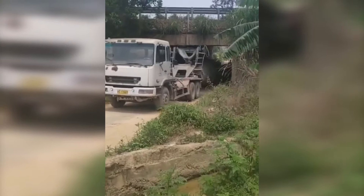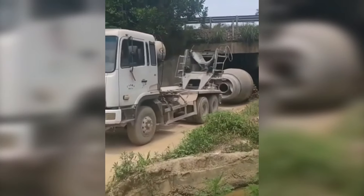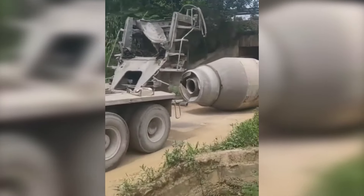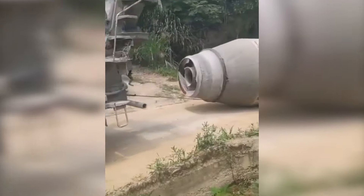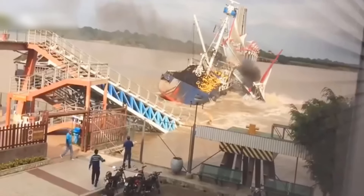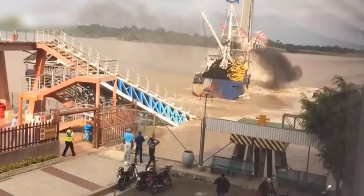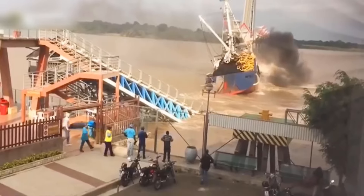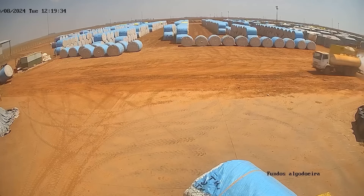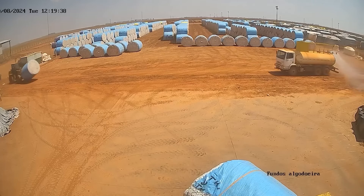I wonder what happened to that mixer truck? This mishap has cost the ship owner a fortune. It seems the cotton rolls completely blocked the forklift operator's view.